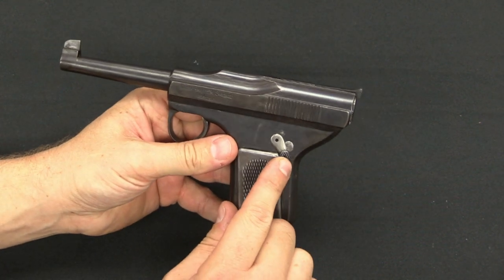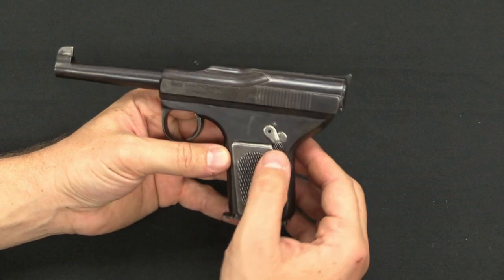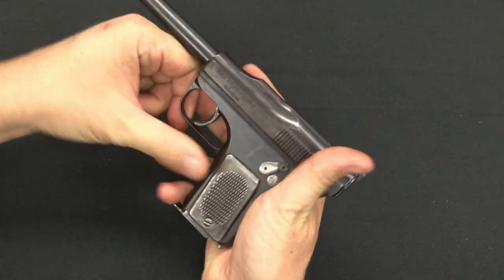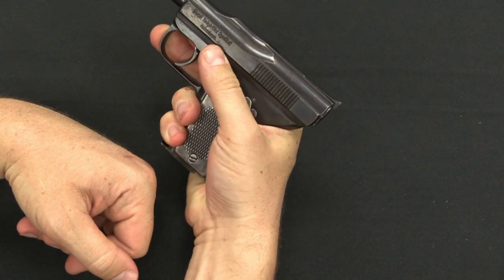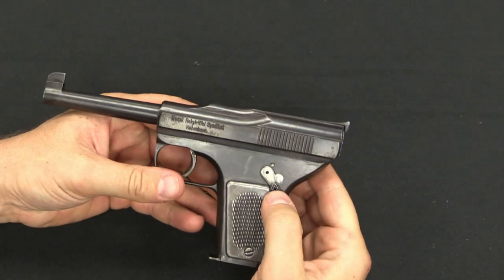For manual controls, we have a safety over on this side. This position is fire, that is safe. It is correct in that it's easy to disengage from a firing grip — push it down and you're ready to fire.